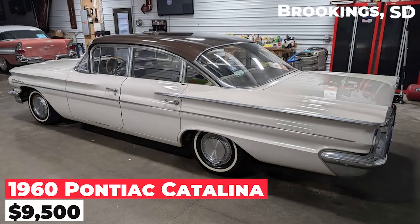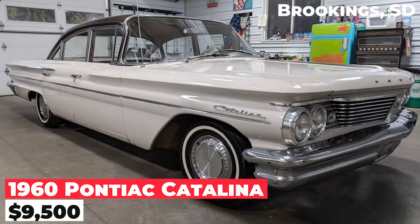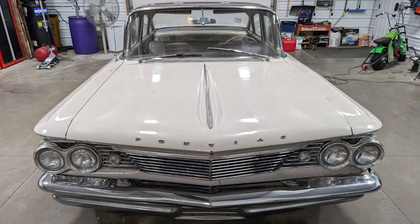The 1960 Pontiac Catalina, priced at $9,500, is a great running sedan with a 389 engine. Recently taken on a 100-mile trip without issues, the car shows its age with chips, scratches, and a couple of dents.